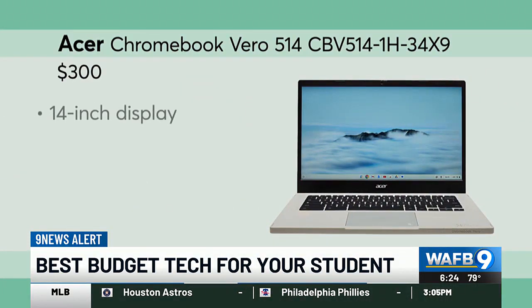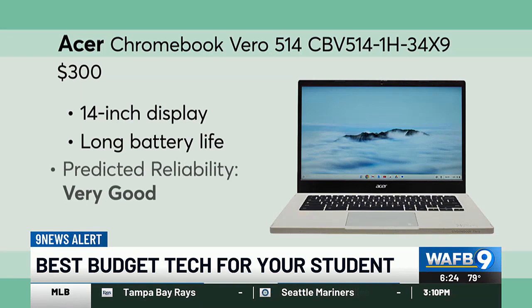This Acer Chromebook is a solid budget choice. It's fast, has a long battery life, and more local storage than most other Chromebooks.